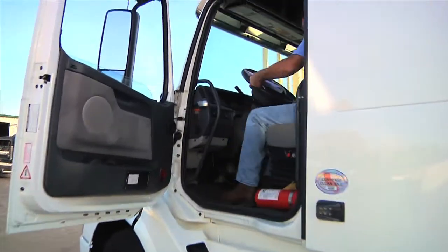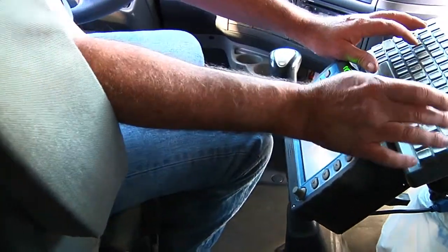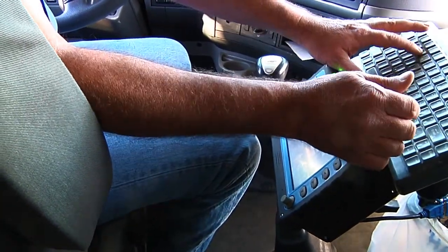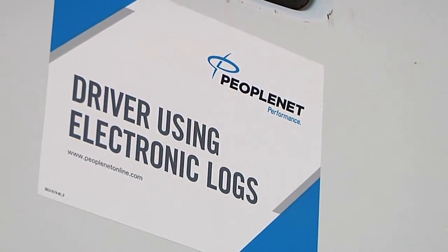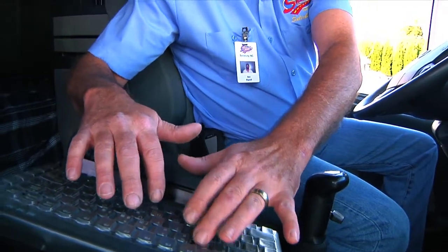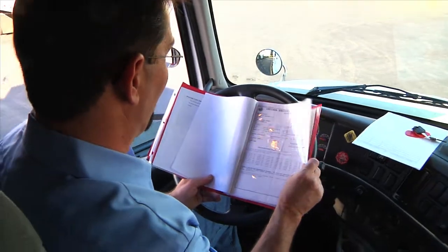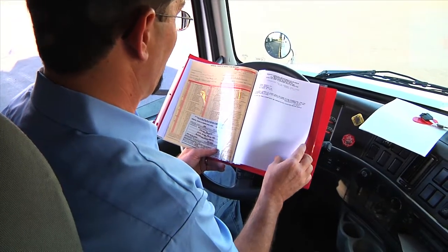Before starting your required pre-trip inspection, make sure to sign on to the PeopleNet system. PeopleNet is an integral part of your daily operation, eliminating the need for written daily reports. PeopleNet also keeps you in contact with the terminal and your manager during the route. Locate the vehicle paperwork, which includes registration, insurance, IFTA registration, and inspection information.